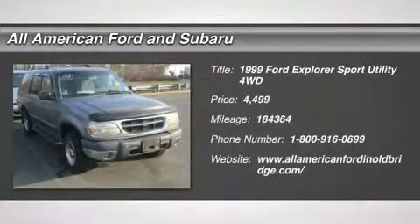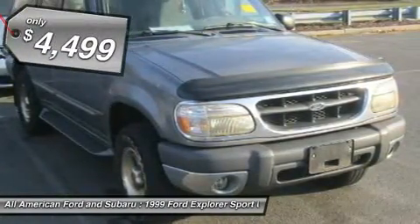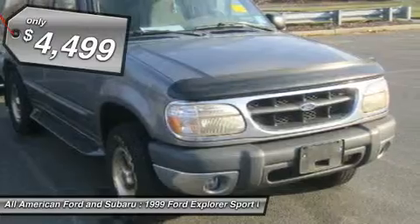The 1999 Ford Explorer. You've got a lot of capabilities to call on in a Ford Explorer. Don't underestimate your choices. And is priced below $5,000.